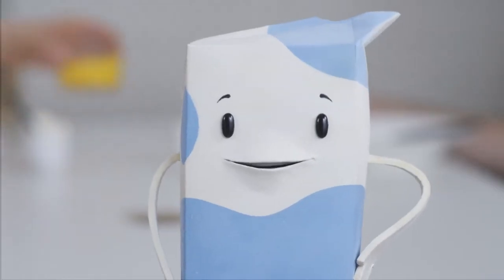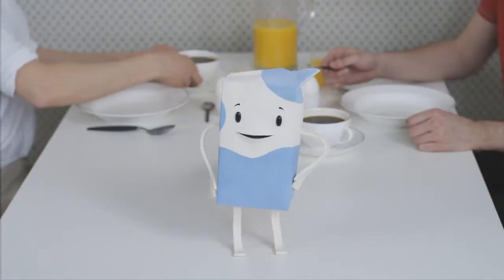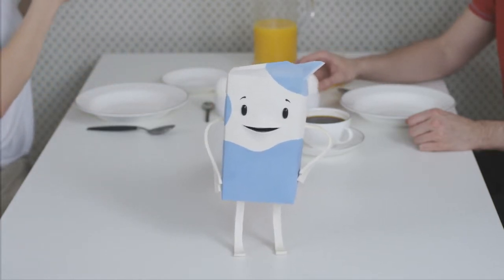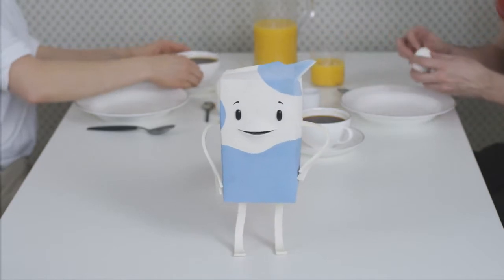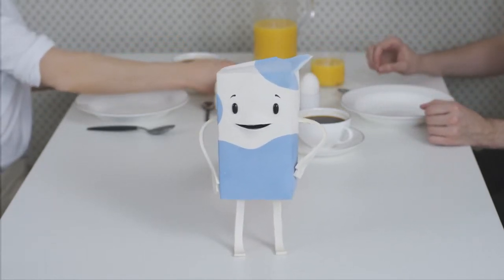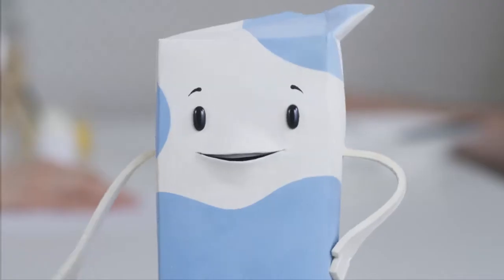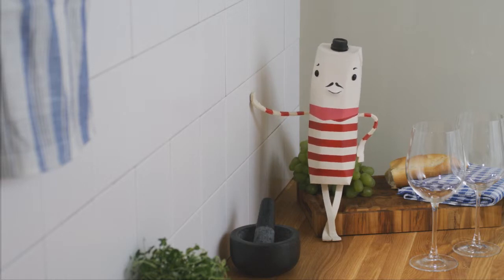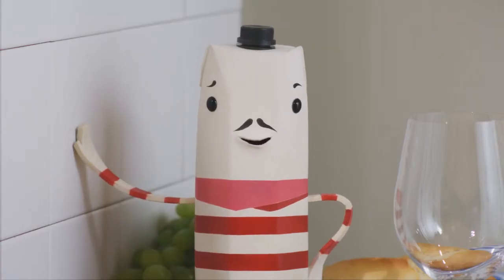Hi! They're just about to have breakfast, but I thought I'd take the opportunity to tell you about his packages. I'm Tetrabric. I'm just one of the many types of packages around. Some of us are around for a longer period of time — like that guy over there, for instance. He's been standing there for almost three weeks, just waiting for that special moment to arise.